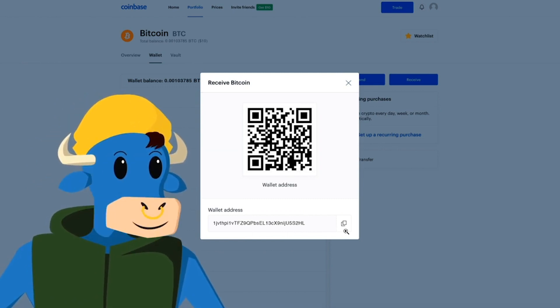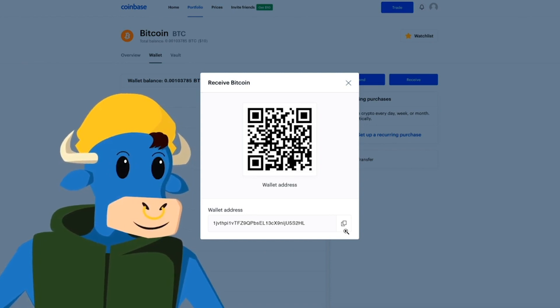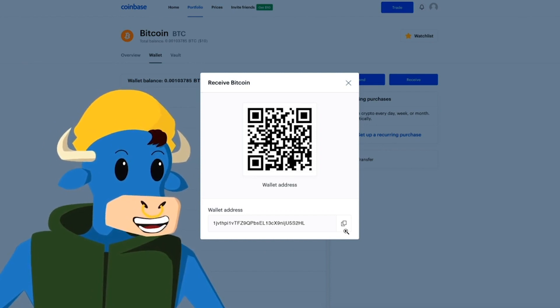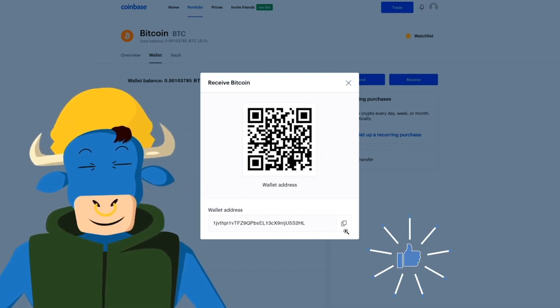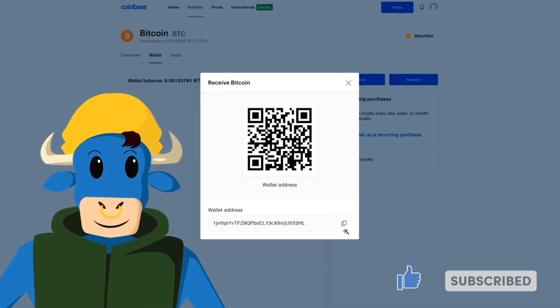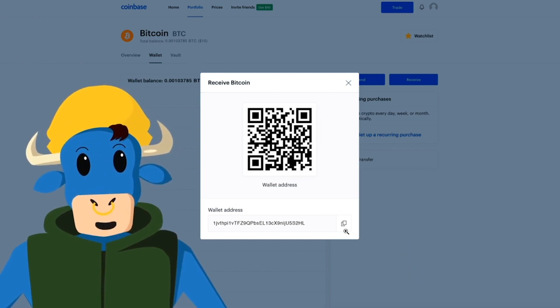It's that simple. All you've got to do is just follow these steps, and you're on your way to using Coinbase easily. I hope that gives you a good idea of how to use Coinbase. Until next time, stay bullish.